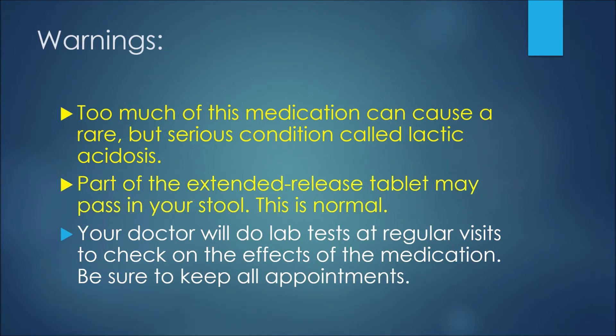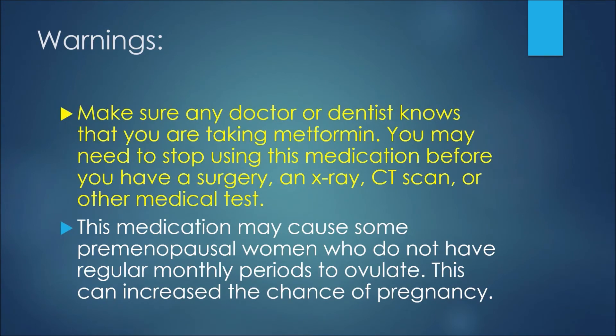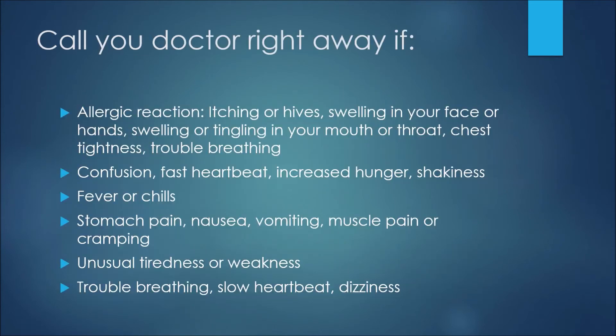It's important to note that part of the extended release tablet may pass into your stool, and this is normal. Your doctor will do lab tests at regular visits to check the effects of the medication, so be sure to keep all your appointments while taking metformin. Make sure any doctor or dentist knows that you are taking metformin. You may need to stop using this medication before a surgery, an x-ray, a CT scan, or other medical tests. This medication may cause some premenopausal women who do not have regular monthly periods to ovulate, which can increase the chance of pregnancy.